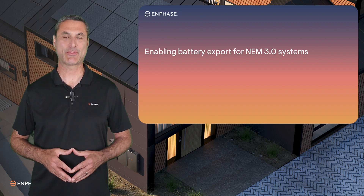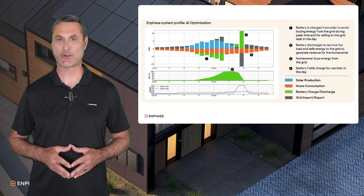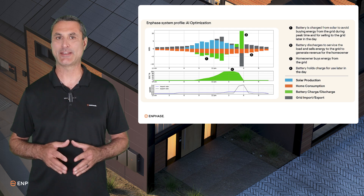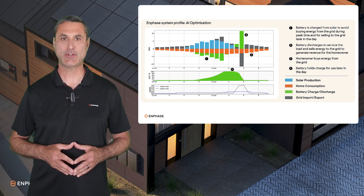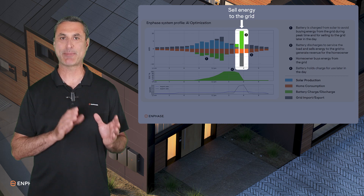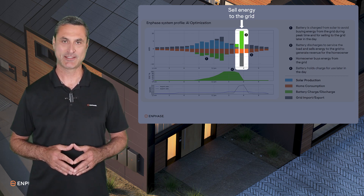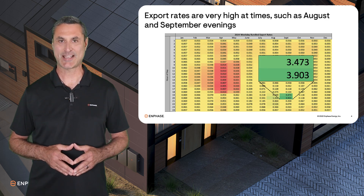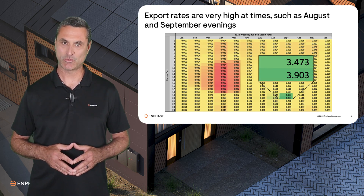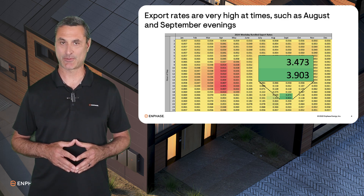Hi, I'm Tony Vernetti with the Enphase Training Team. Owners of Enphase Energy Systems with batteries installed in California under the Net Billing Tariff have an opportunity to sell solar energy stored in the battery to the grid at certain times when the utilities pay a high price, namely in the evenings of August and September. Selling energy at these valuable times will reduce their annual electricity costs and improve the return on investment of their system.